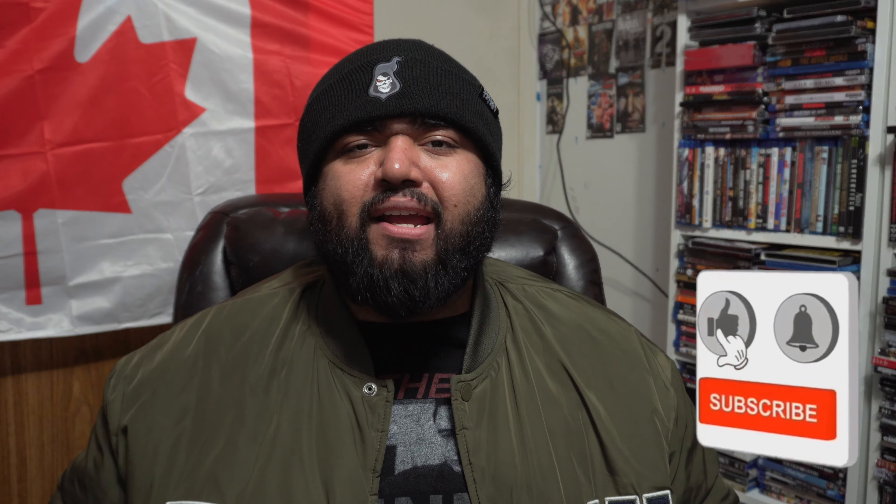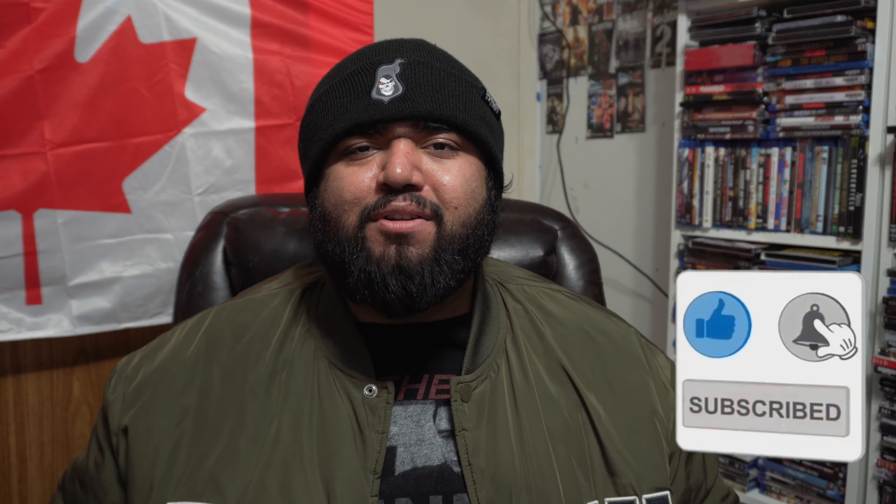Let me know down below what were some 4Ks you really liked that weren't in my top 10. If you enjoyed this video, please make sure to leave a like and subscribe. I've been Mason from The Mockbuster YouTube channel. I'll see you guys next time on another episode of The Mockbuster. Please have yourself a good day, night, evening, afternoon, or morning whenever you're watching this. Stay safe and God bless. Long live physical media.